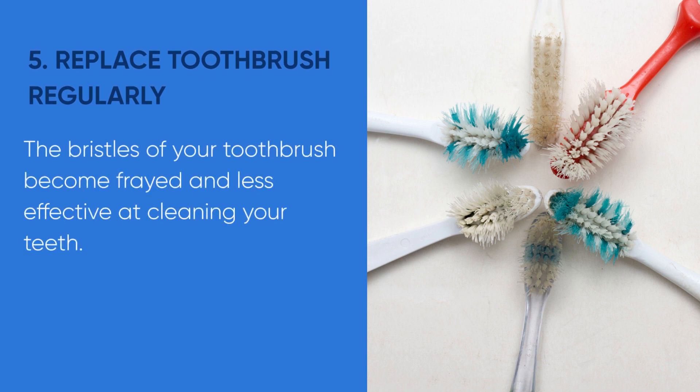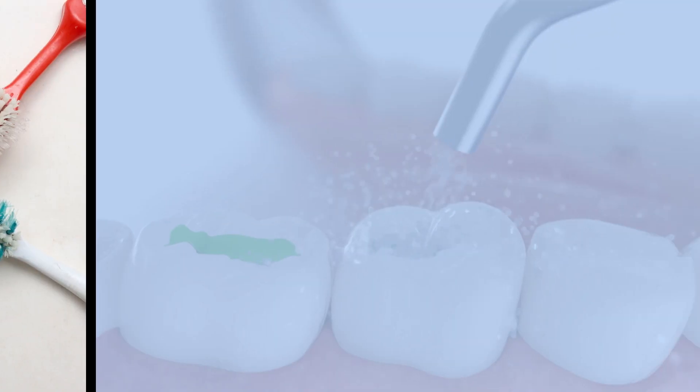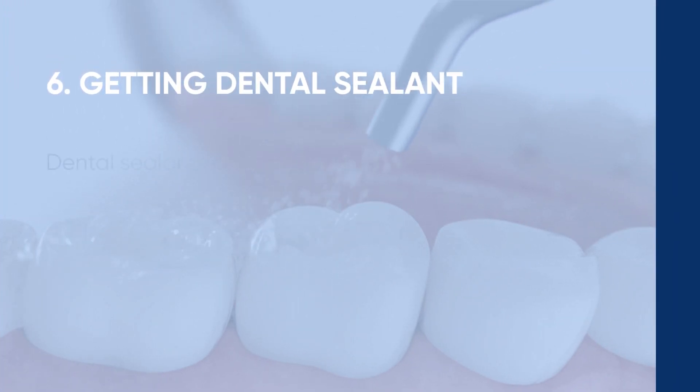Tip number five: replace your toothbrush regularly. Over time, the bristles of your toothbrush become frayed and less effective at cleaning your teeth. Replace your toothbrush every three to four months, or sooner if the bristles look worn out.